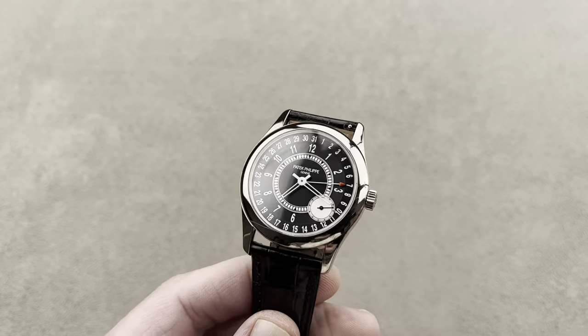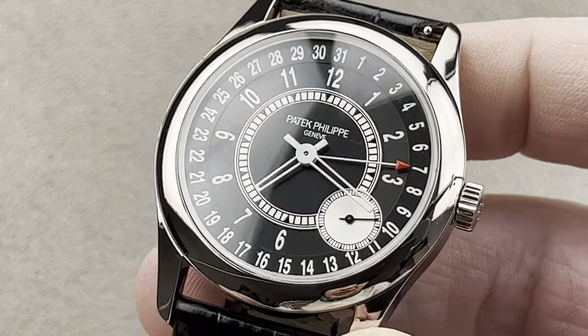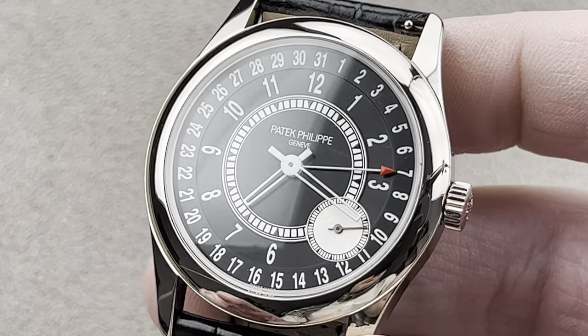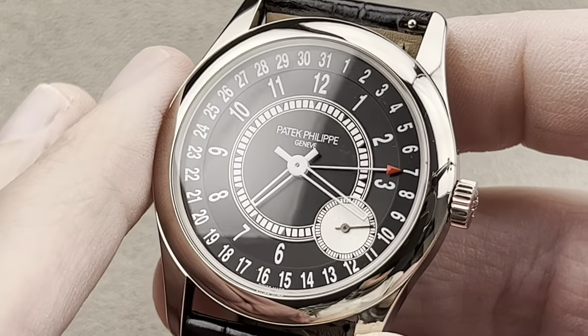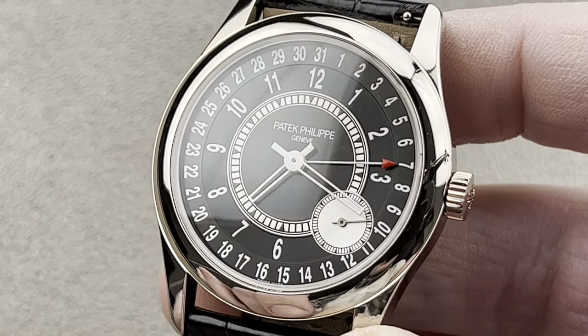Let's get started with what I consider to be a really exciting piece. Launched in 2017 and tracing its lineage back to 1992's reference 5000, this is the Patek Philippe Calatrava 6006G. It's important to remember that the 6000s came out in 2005 and it was a change to the original 5000 in that it added a pointer-style date.